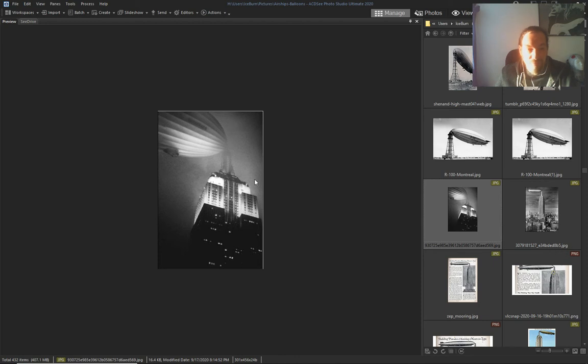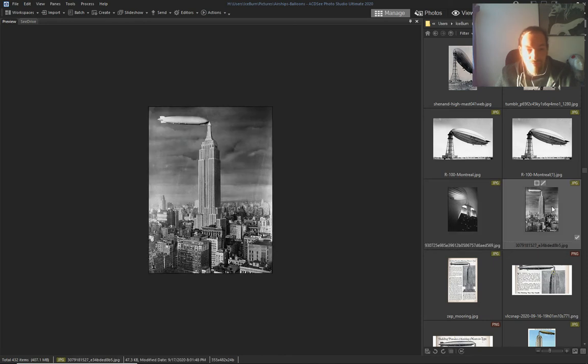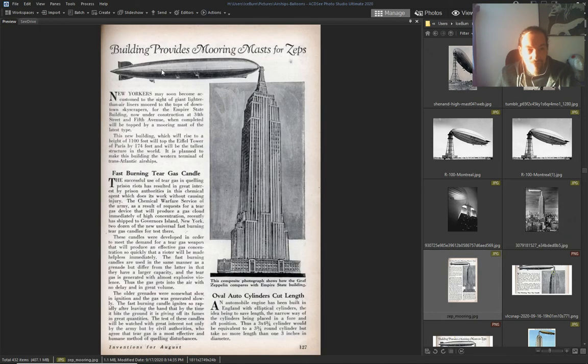On the Empire State Building. Look — 'building provides mooring mast for Zeps.' They even had an abbreviation — 'Zeps' — everybody knows Zeppelins.